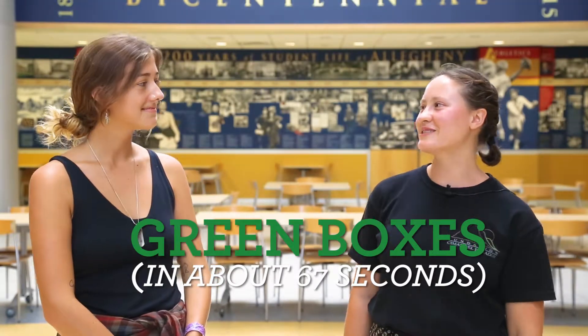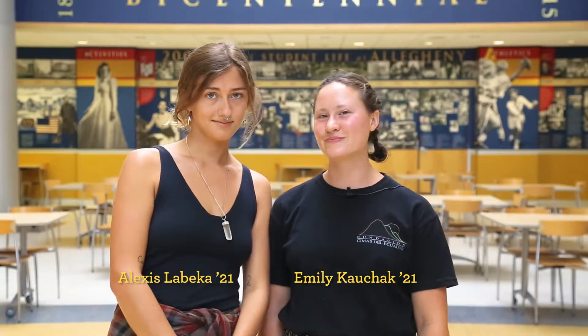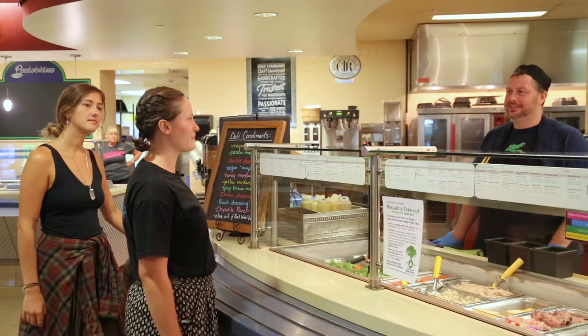Hey, want to grab some lunch? We can use the green box. What's the green box? We'll show you. Would you like that for years to go? Can I get a green box? Sure.